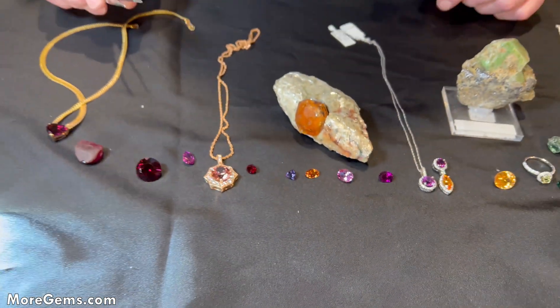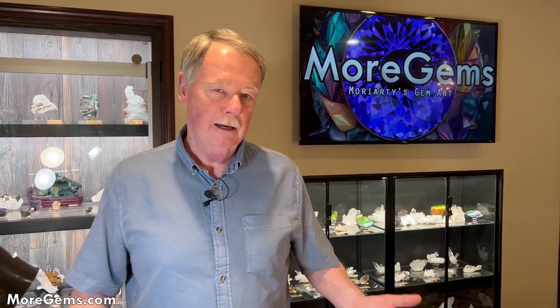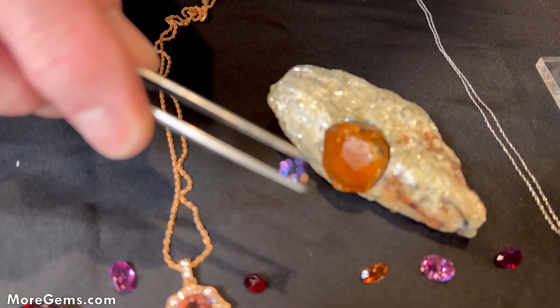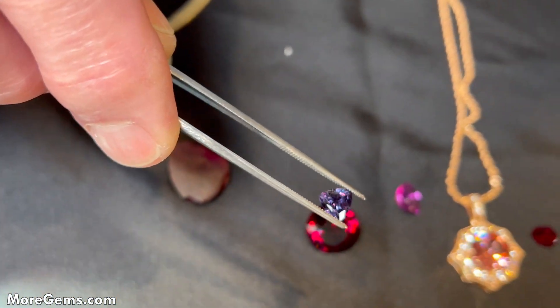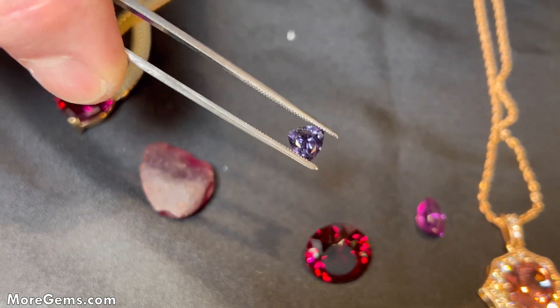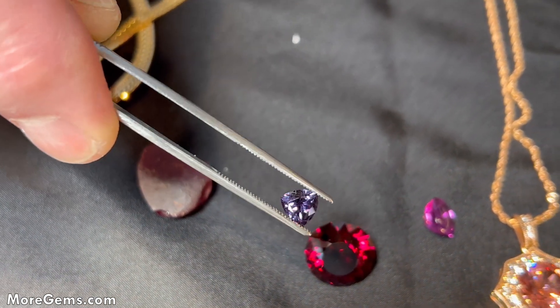Up until the discovery of this next gem, the colors of garnets were every color except blue — I told that to people many times. But then we had the color-change garnets, and they went from a violety red to blue or blue-green. They do have a blue component, and some have a very strong blue component, so that kind of ruled out the 'doesn't come in blue' claim, although half the time it was more violet.